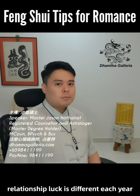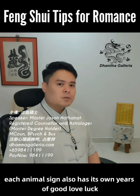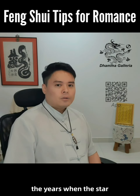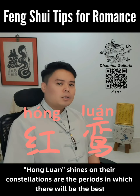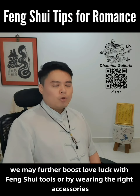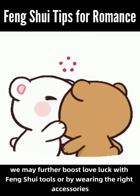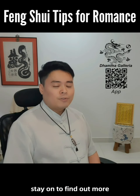The direction of boosting relationship luck is different each year. Each animal sign also has its own years of good love luck. The years when the star Hong Luan shines on their constellations are the periods with the best chance of developing romances. In years under the blessing of Hong Luan, we may further boost love luck with feng shui or by wearing the right accessories. Stay on to find out more.